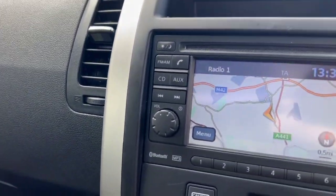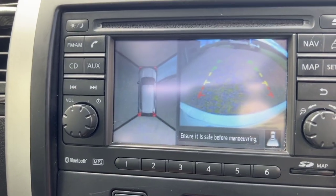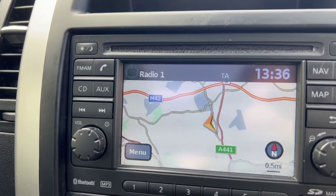Just popping it in reverse to show you the cameras. There's a reverse camera and surround cameras, giving you a view all around the vehicle.